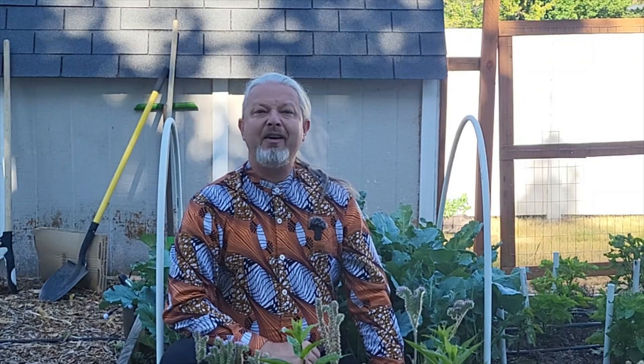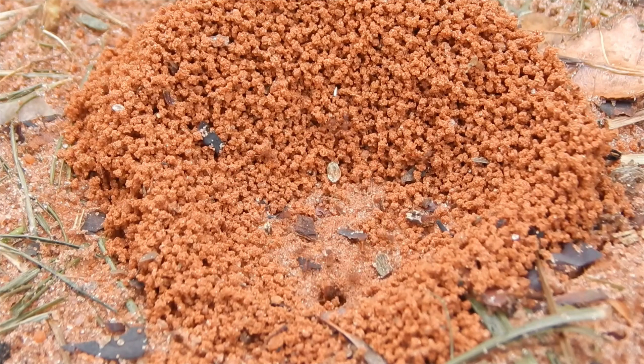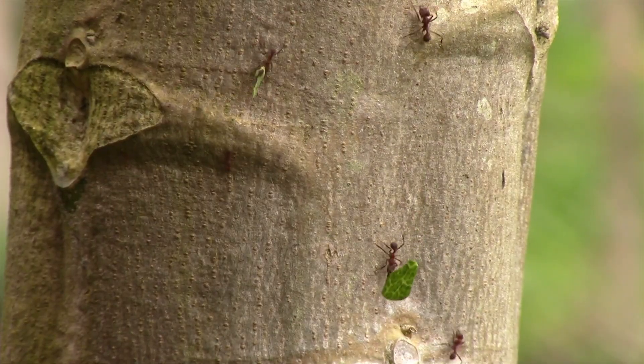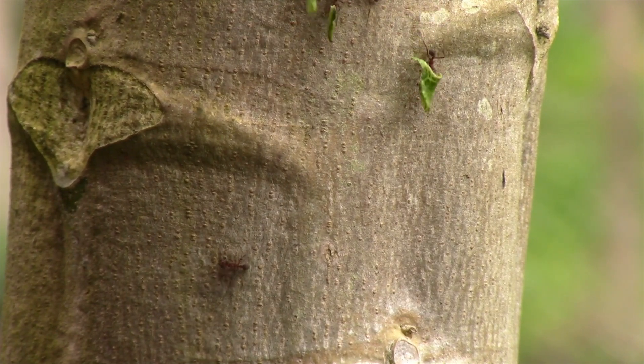There are some rare cases where an ant colony digging underneath a plant will improve drainage in the soil so much that too much water drains away and the plant dries out and dies. But in most cases ant digging is more helpful than harmful to the plants in our gardens, unless you live somewhere where you know there is a specific species of ant that harms plants.